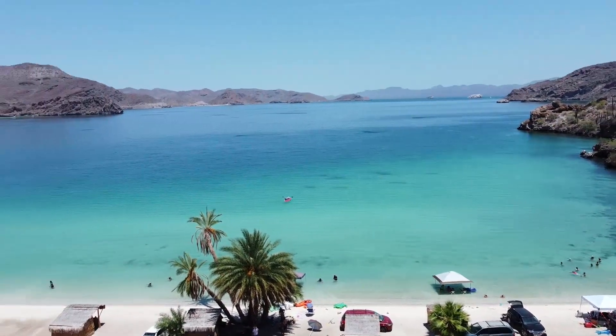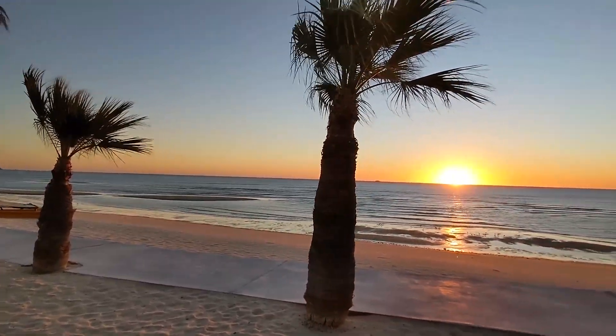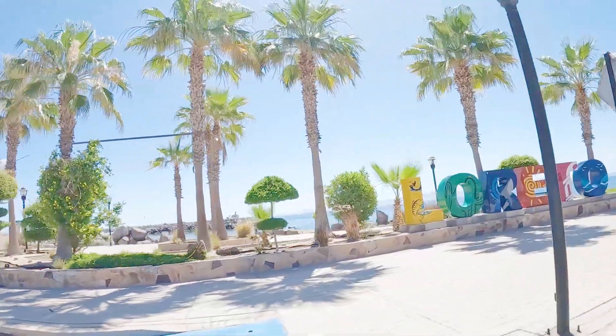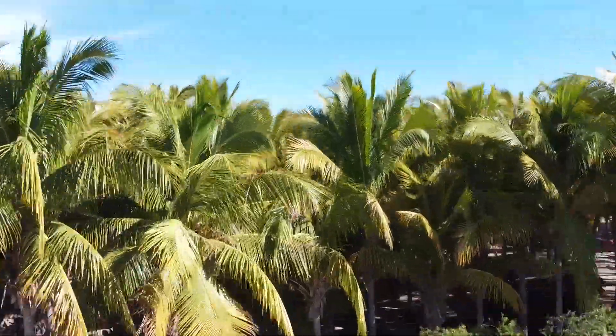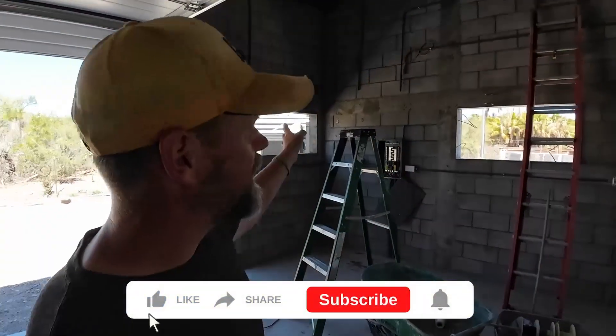We're Douglas and Esperanza. After seeing too many people in our lives taken before they enjoy their lifetime of work, I left my engineering career and we sold our house and most of our belongings. Now we are starting a new adventure building a resort in the magical town of Loreto in Baja California Sur, Mexico. We're putting everything on the line to make our dream a reality so that we can live before we die.